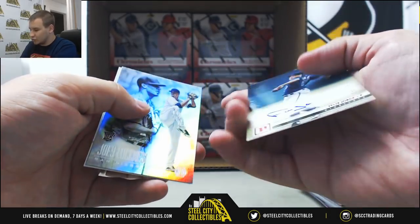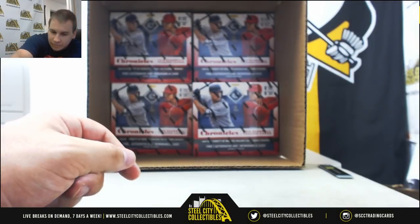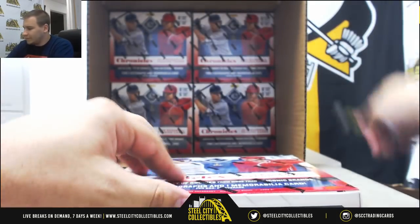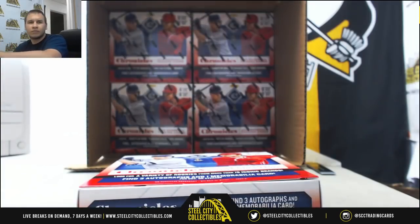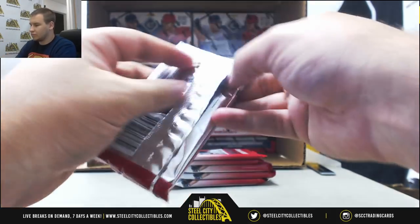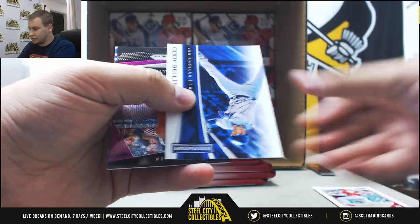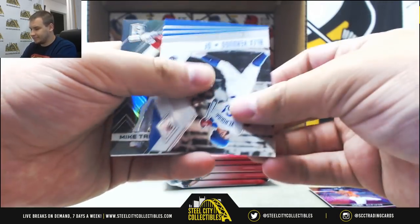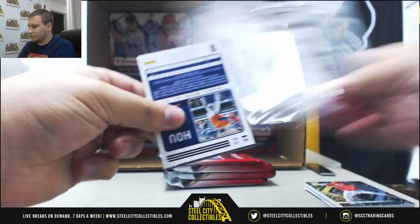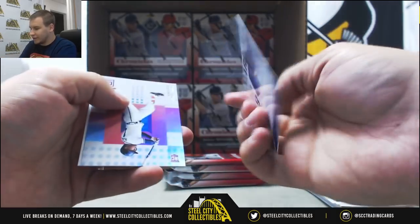And autographed for the Twins, Felix Jorge, numbered 199. Numbered 299, Cody Bellinger. Jose Altuve, 299. Mike Trout, Mike Trout base, Spectra. More base cards — Giancarlo Stanton, Amed Rosario, Herman Marquez — auto for the Rockies.